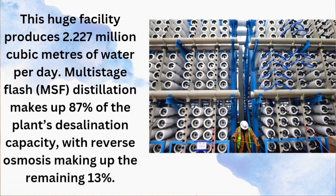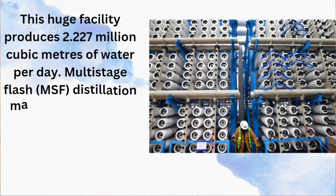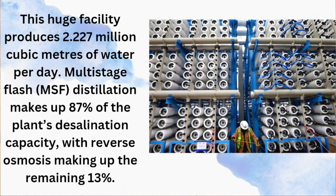Multistage flash (MSF) distillation makes up 87% of the plant's desalination capacity, with reverse osmosis making up the remaining 13%.